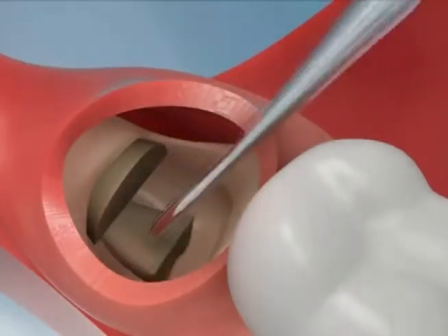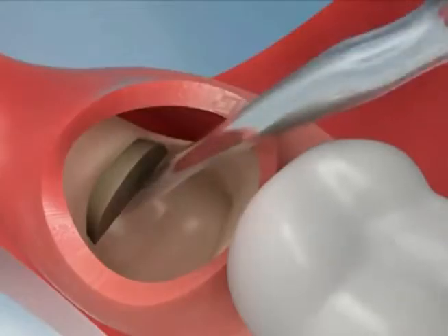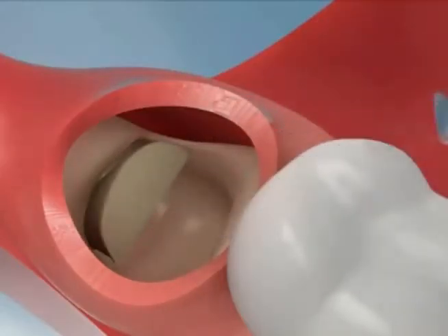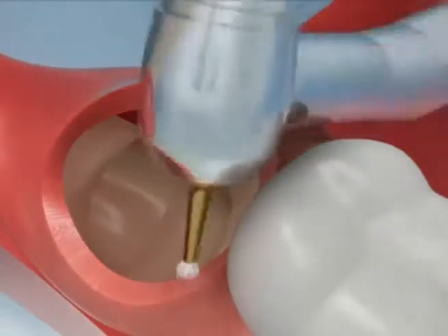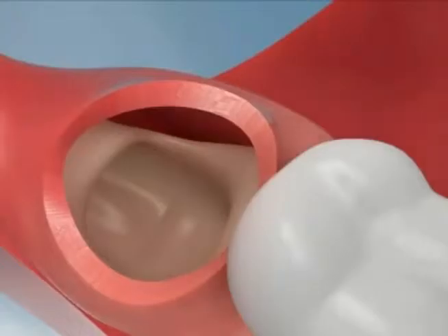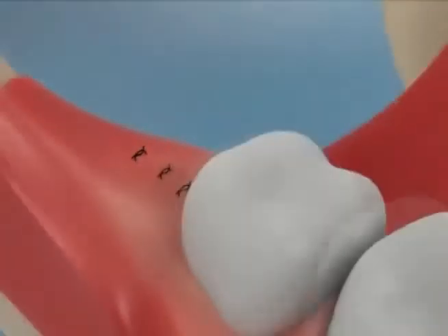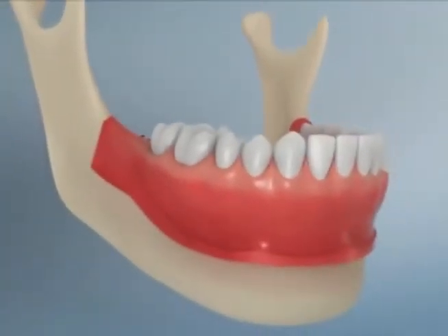Removal of the offending impacted tooth or teeth usually resolves these problems. Early removal is recommended to avoid future problems and decrease the surgical risk involved with the procedure. The first step of third molar surgery, or wisdom tooth extraction, is uncovering and sectioning the tooth for easy removal. The surgical site will then be sealed with sutures to promote better healing.